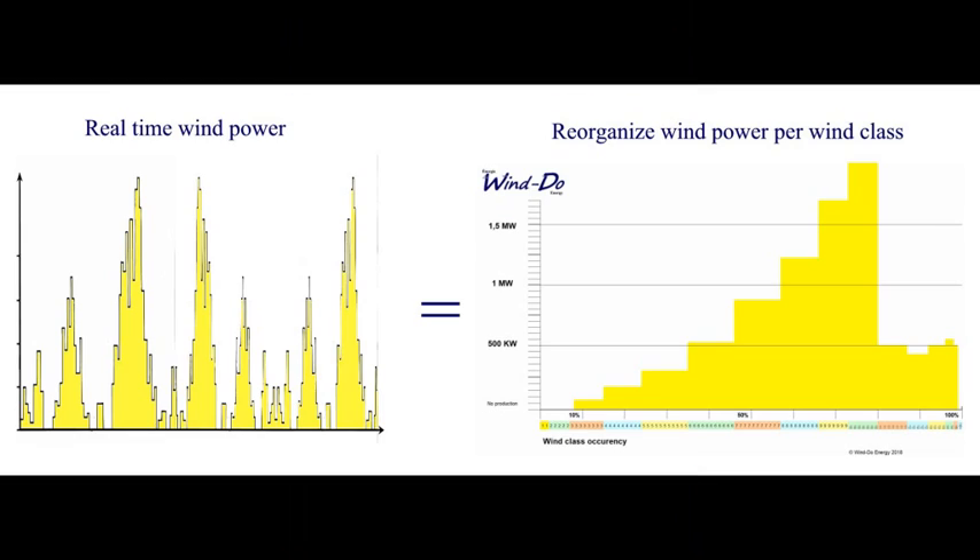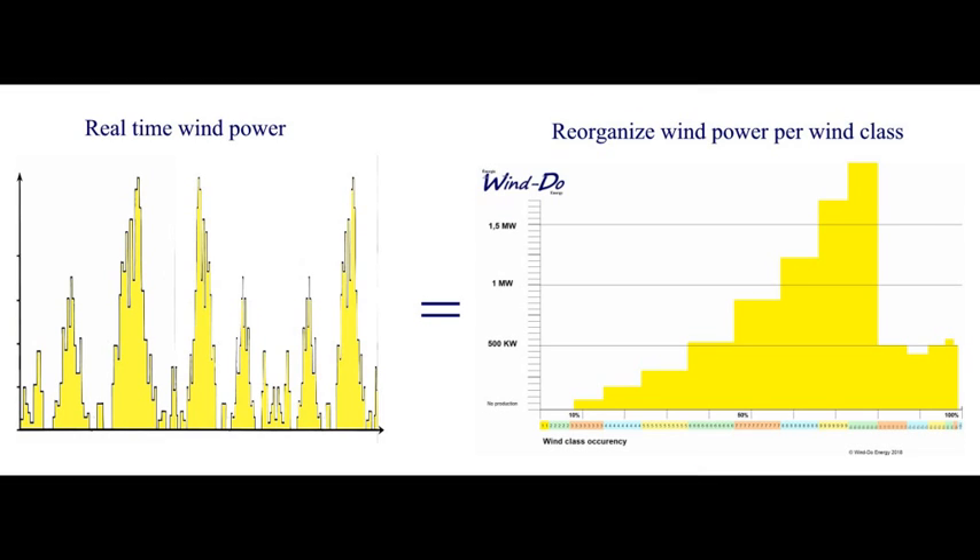Wind energy is random, as you can see in the image. Real-time wind power sometimes gives you maximum capacity, sometimes nothing. We can reorganize this for better analysis using wind classes supplied by the Wind Atlas of Canada. For a class six wind — 5.1 to 6 meters per second — you have an occurrence of about 10 percent per year.